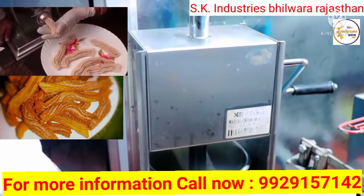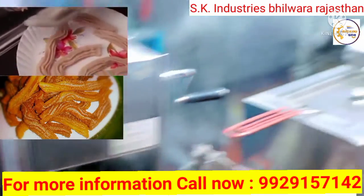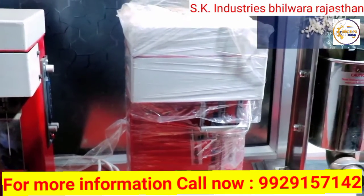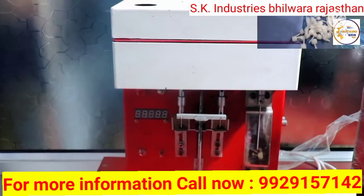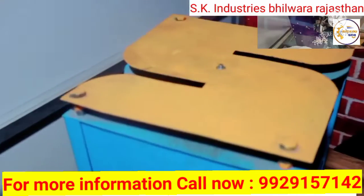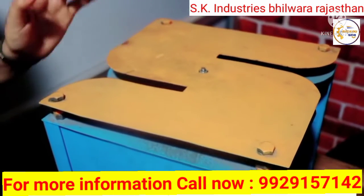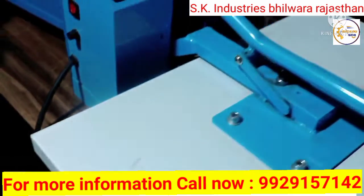Friends, now the machine you are seeing is a cotton wig making machine. This is a round cotton wig making machine. With this machine you can make round and long cotton wigs and sell them in the market easily. This is a cutter — it can cut vegetables and fruits.